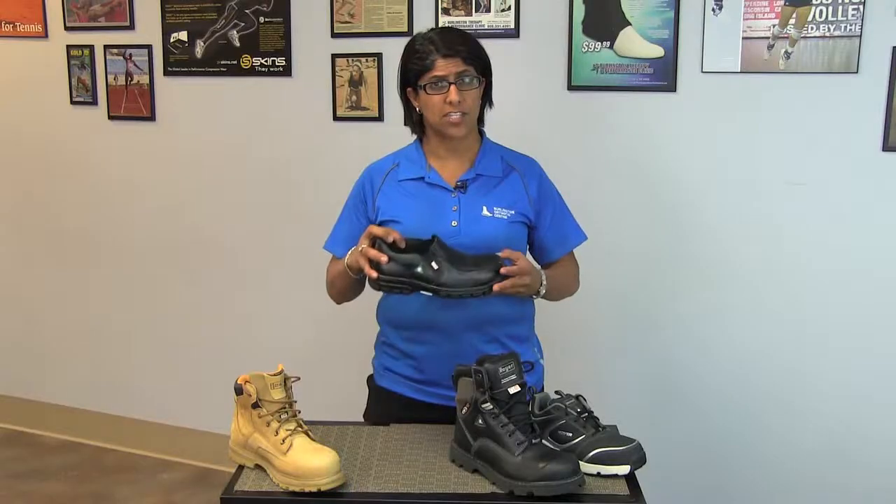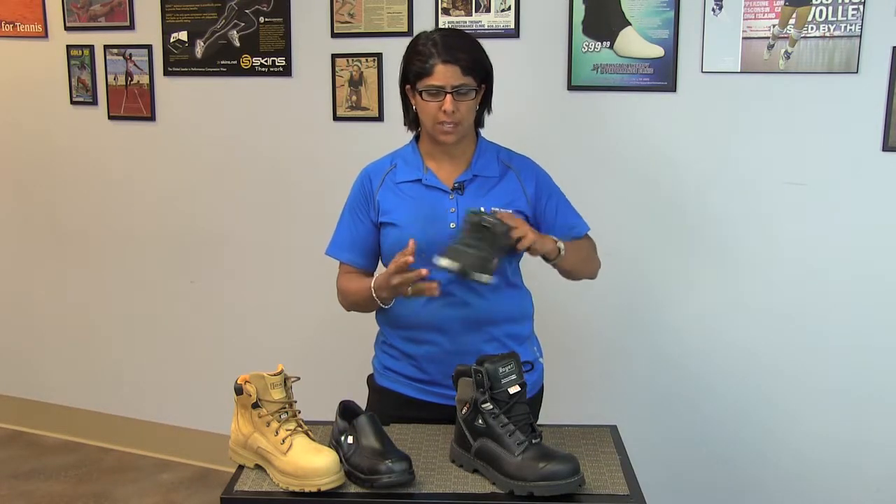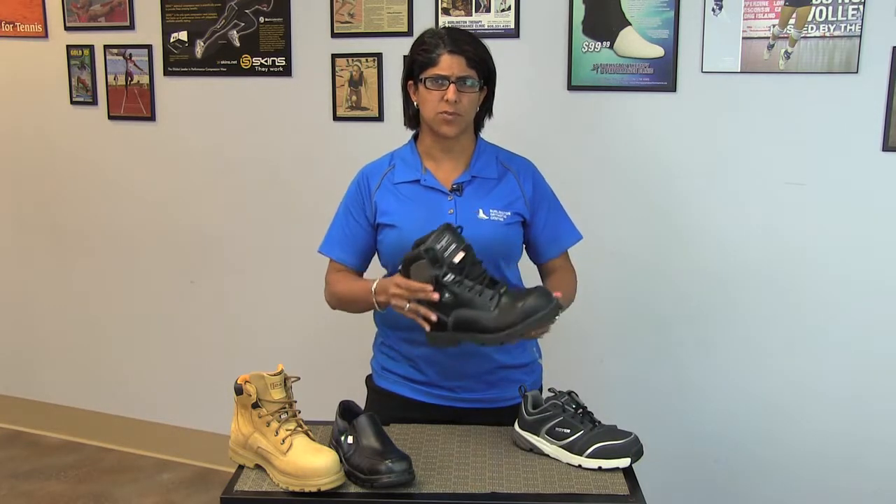When it comes to safety shoes, there's everything from shoes or dressier type of shoes to athletic type of shoes, and then when you go into boots, you have either six inch or eight inch boots.